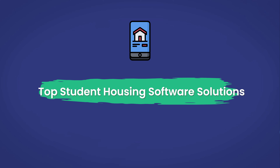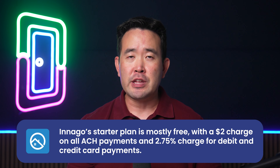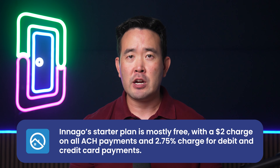Now let's explore the top solutions in the market. As a disclaimer, I work for DoorLoop, and this video is produced by DoorLoop. Inago offers robust reporting and screening as well as a tenant portal. Their starter plan is mostly free, with a $2 charge on all ACH payments and a 2.75% charge for debit and credit card payments.